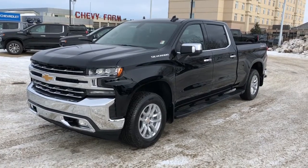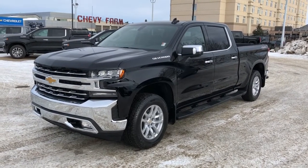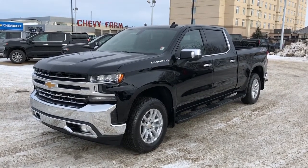Thank you for joining me for this video walk around of our 2021 Chevrolet Silverado. Please subscribe to our YouTube channel for more daily Chevrolet videos, and we hope to see you in at Westgate Chevrolet sometime very soon.